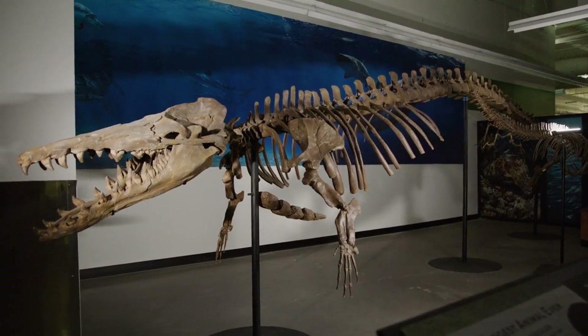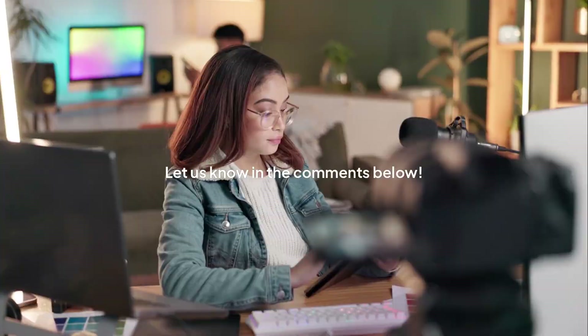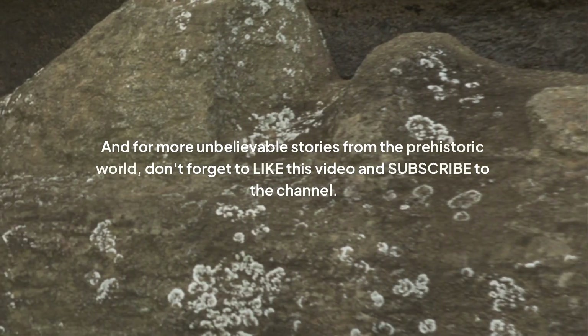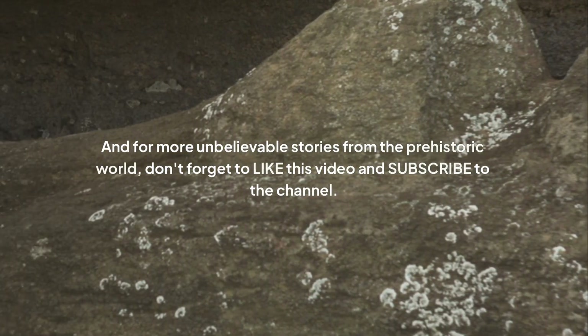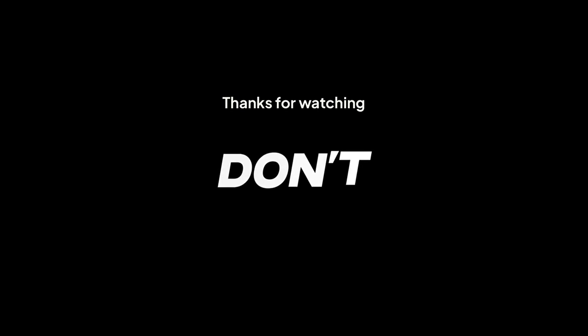What's the most insane fact you learned about the real Mosasaurus? Let us know in the comments below. And for more unbelievable stories from the prehistoric world, don't forget to like this video and subscribe to the channel. Thanks for watching.